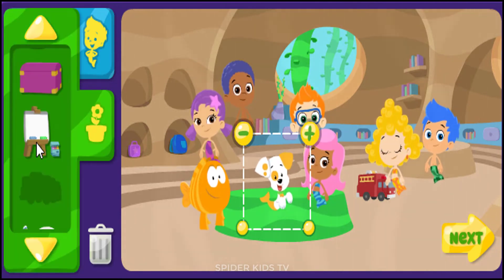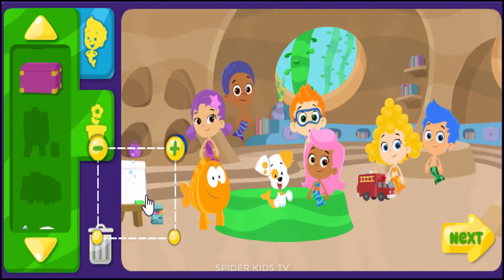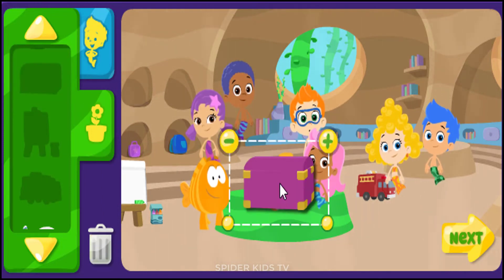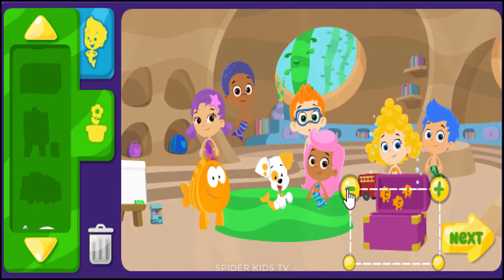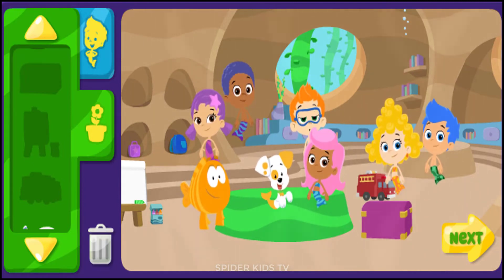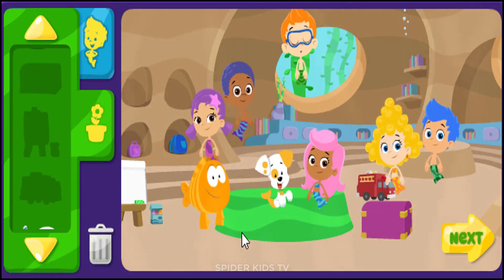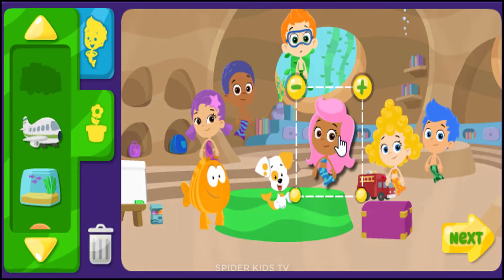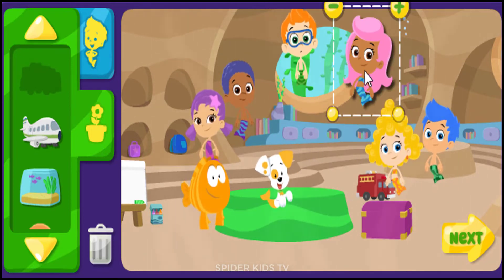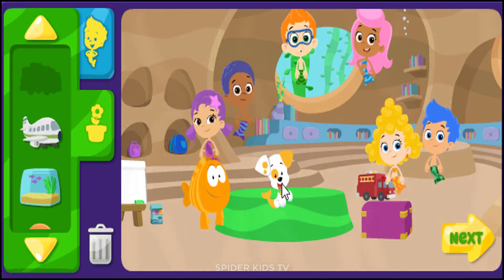Classroom stuff. I wonder what we'll learn today. I'm Nonny. Thanks for helping us decorate. I love playing with my friends. Hi, I'm Molly. It's time to decorate the classroom.